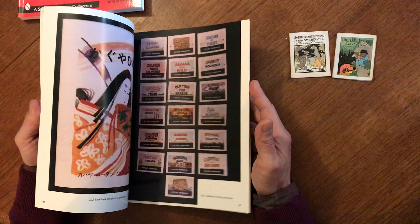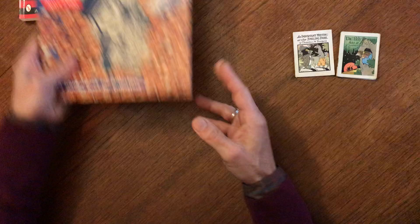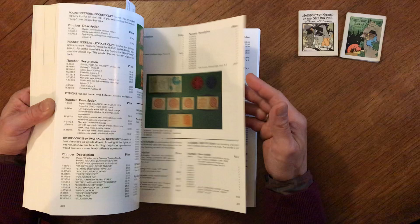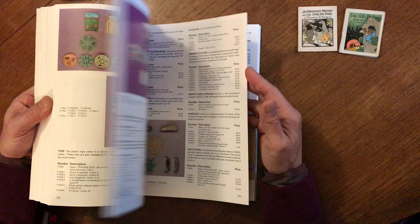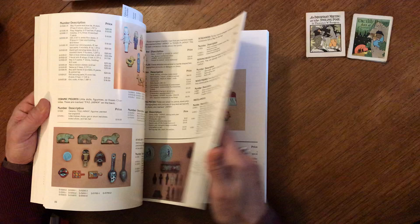Some of these are actually quite valuable today and are avidly sought after by quite a segment of collectors who value them quite heavily. We're even going to find these particular books in this reference book here. This is organized by decade, so we'll keep flipping through it — as we get farther back we get earlier in the 20th century, and in fact the items become more interesting.